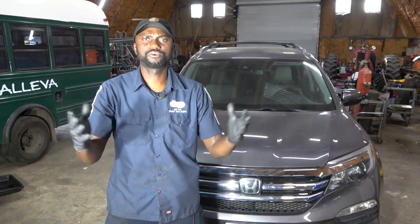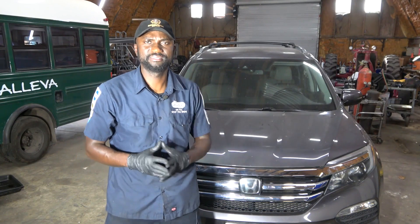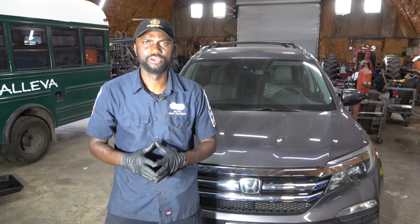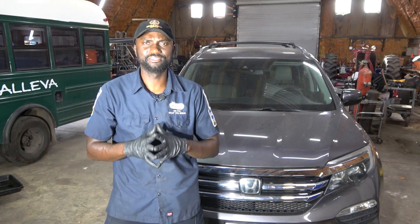Hello viewers, welcome to Kids Auto and Truck Repair. Today we have a 2016 Honda Pilot with a 3.5 liter.